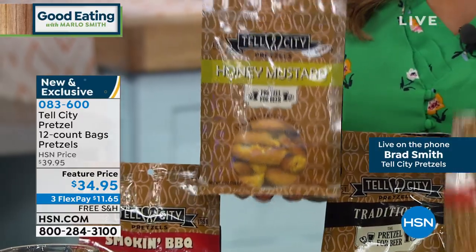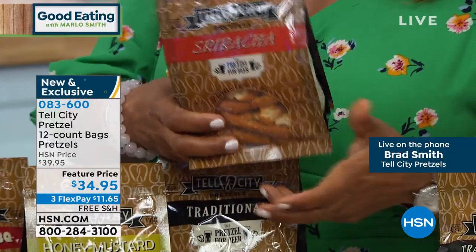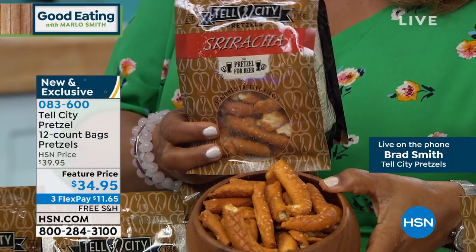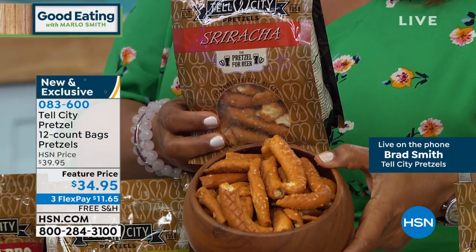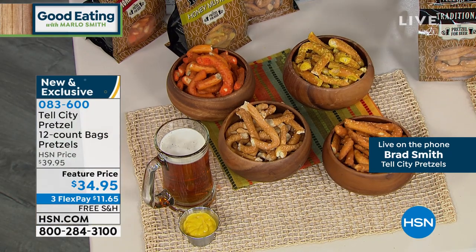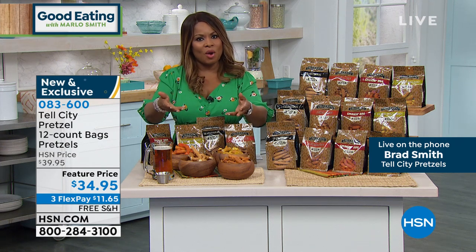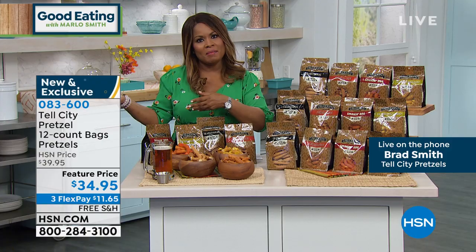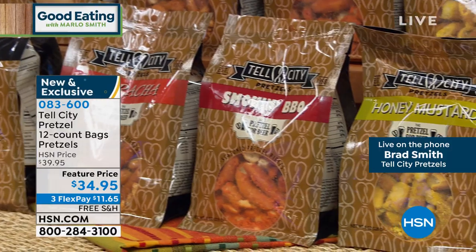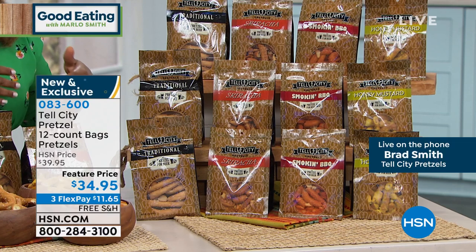Everybody associates sriracha with a lot of heat, but what we've done is tone it down so that the zesty, tangy sriracha taste really comes out and isn't hidden by the heat. We also have a combo offer. The combo is what I'm most interested in because you want variety — someone in your family might prefer honey mustard, some might prefer sriracha, or you might just like them all. With the combo, you get three bags of each of the four flavors.